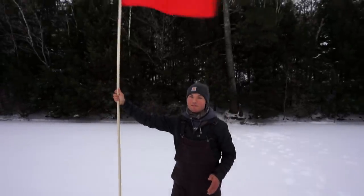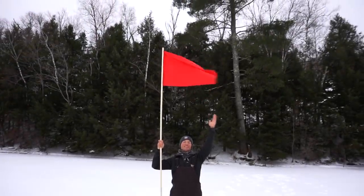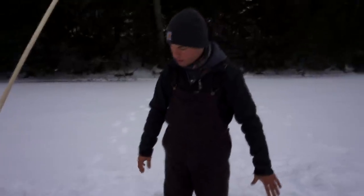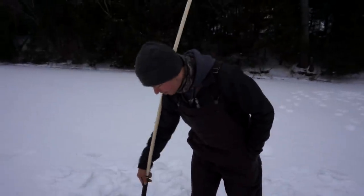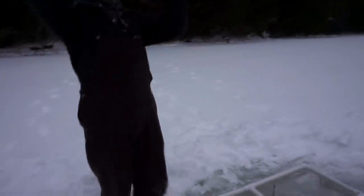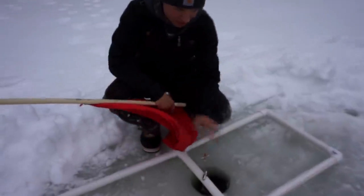Alright guys, so we got our enormous tip-up all set up. As you can tell, this thing is huge. You can't even see the flag that I'm standing by. If I stand right next to this — and I'm almost about six feet tall — this is extremely big. Now, the outside frame is all PVC. The flag is PVC. What we got for a spring is just a garage door spring — pretty heavy duty.